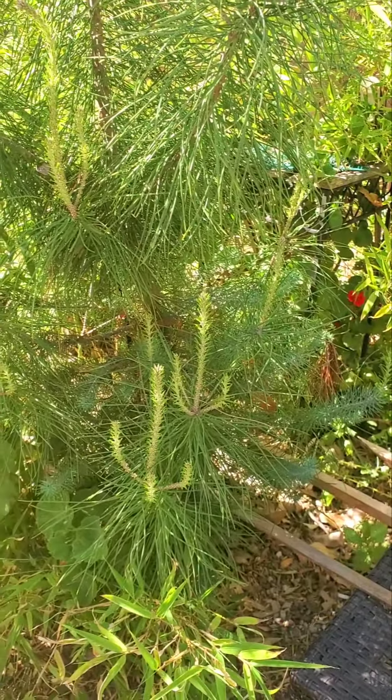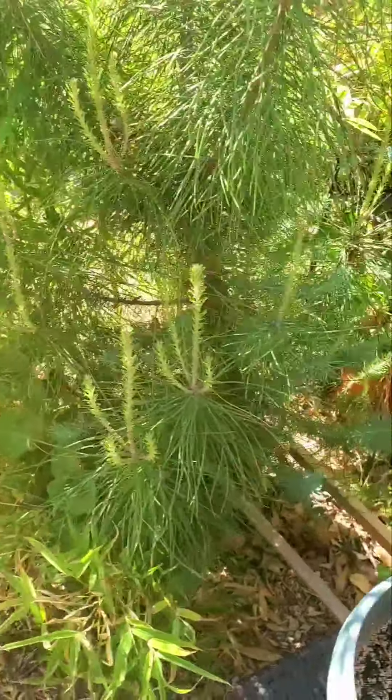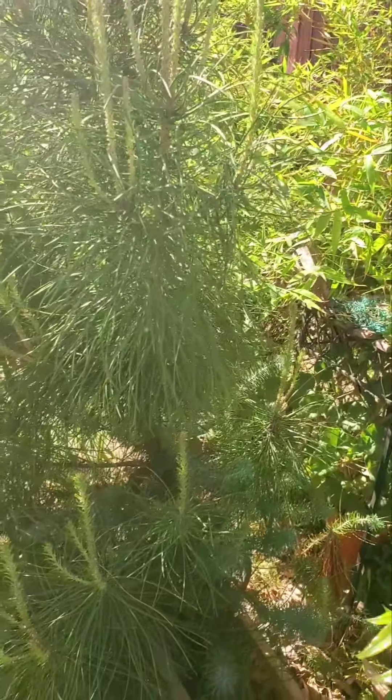And this is a pine tree. Two years ago I got it for Christmas — I didn't want to kill it so I put it in the ground. It was very small and it has turned into a little small tree.